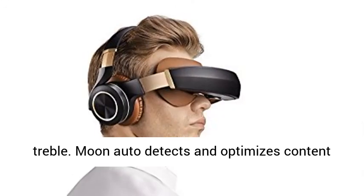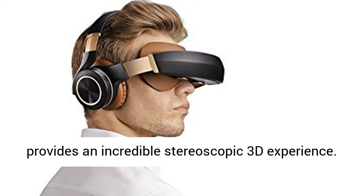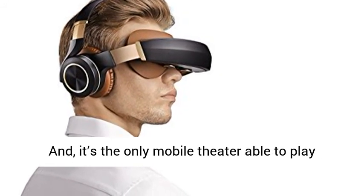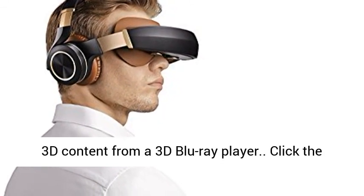Moon auto-detects and optimizes content for viewing in 2D and 3D. Its unique 3D algorithm provides an incredible stereoscopic 3D experience. And it's the only mobile theater able to play 3D content from a 3D Blu-ray player.